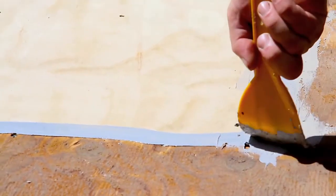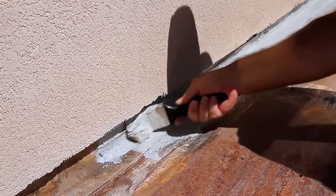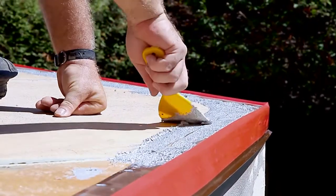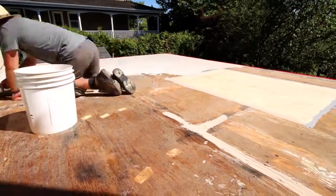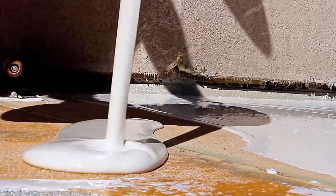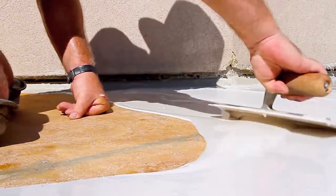Flexstone offers several finish options including a luxurious textured stone appearance. Recently introduced is the new Flexrock finish, which is a soft, resilient coating made up of small rubber granules and is ideal for pool surrounds and areas where a softer surface is desired. Flexstone and Flexrock are both available in a variety of different colors.